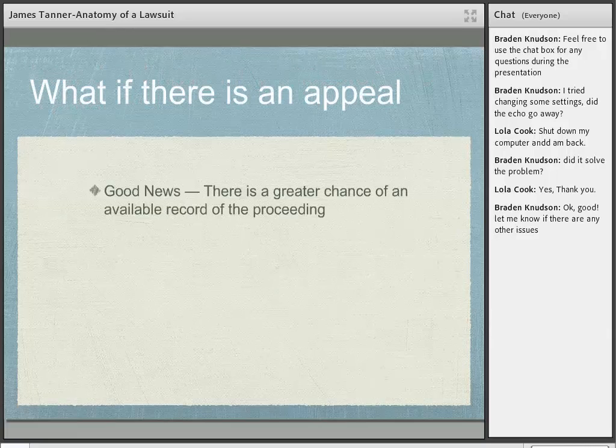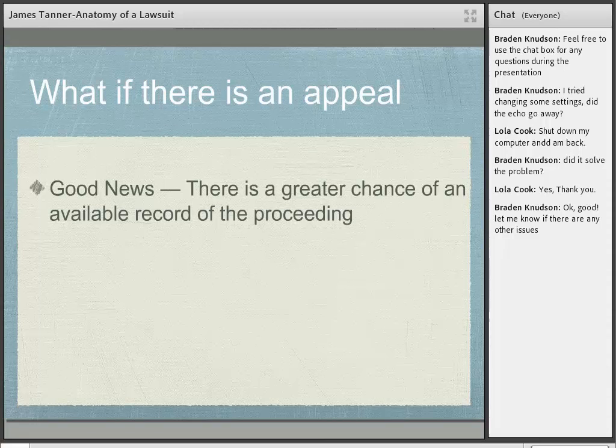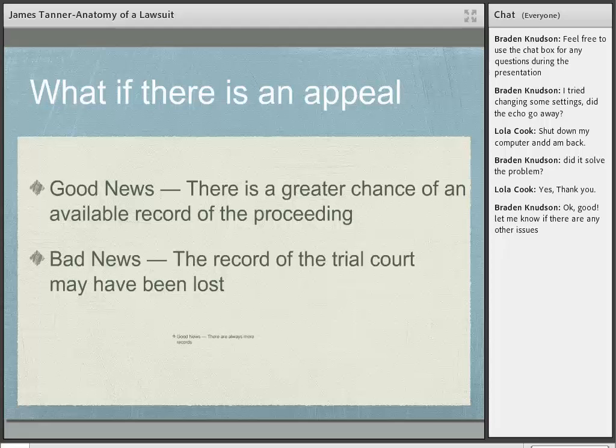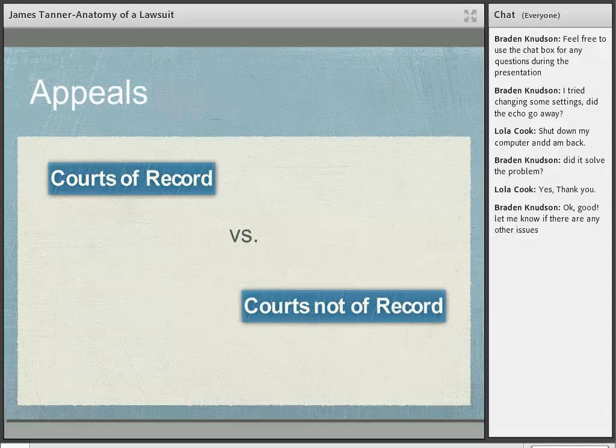If there's an appeal, that's good news for genealogists — there's a greater chance of finding a record of the proceeding because appeals courts make a record. Courts of record write out their decisions and publish them; courts not of record put all information into the court file but it's never publicly published. The courts of appeal write out their opinions, like the Supreme Court writes out its decisions — all state appeals courts do the same. Reading old court cases may be difficult due to words like writs or old pleading terms, changes in rules of procedure, and obsolete terms.